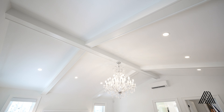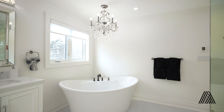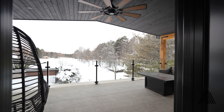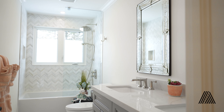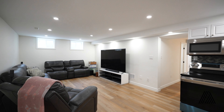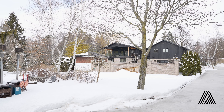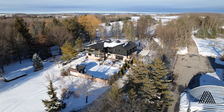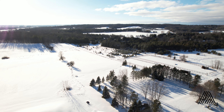This house is 5 bedrooms and 5 full washrooms, with an 800 square foot finished basement with a bed and a kitchen. This house also features geothermal heating and cooling and heat pumps in all living areas. Thank you very much.